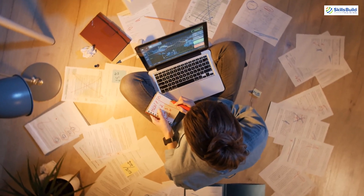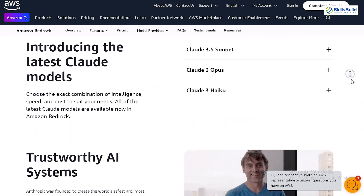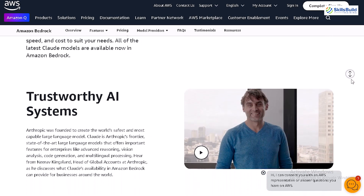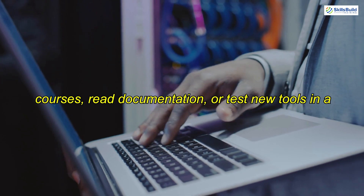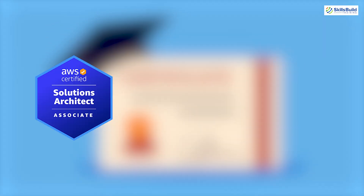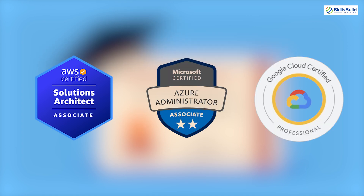In cloud engineering, learning is a continuous process. Cloud platforms frequently roll out new features and services, and staying up to date is essential. Many engineers carve out time during the week to take online courses, read documentation, or test new tools in a sandbox environment. Certifications such as AWS Certified Solutions Architect, Azure Administrator, or Google Cloud Professional Engineer are highly valued and can help engineers stay competitive in the job market.